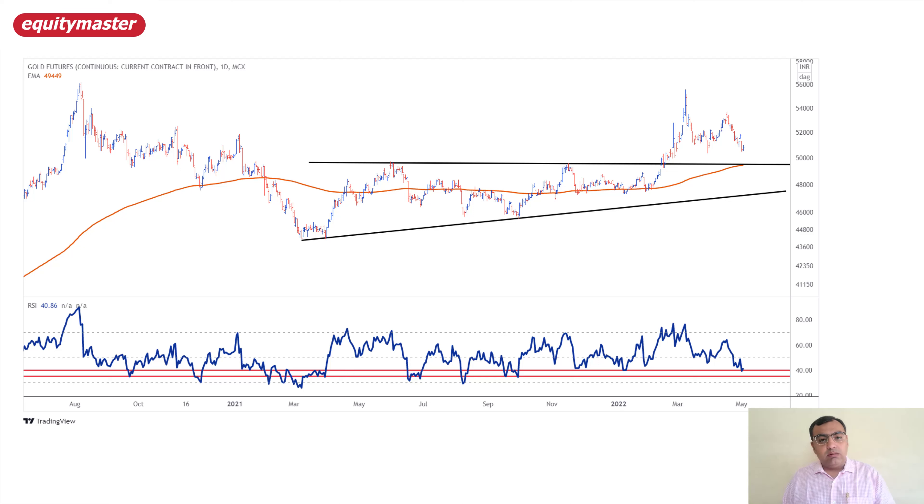Looking at most of the swing bottoms, the RSI tests around the 40–35 zone and swing bottoms are made. So I am expecting 49,500–50,000 to be a good swing low zone for MCX gold.